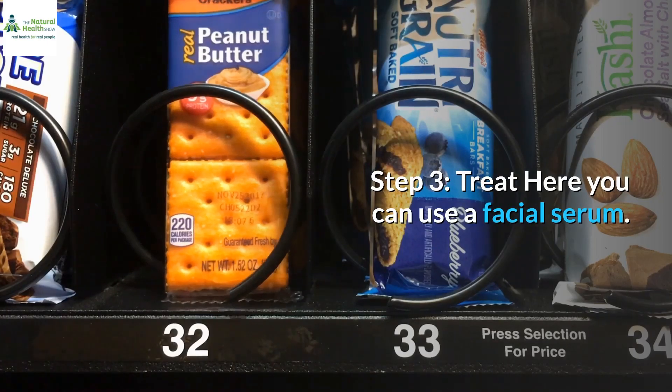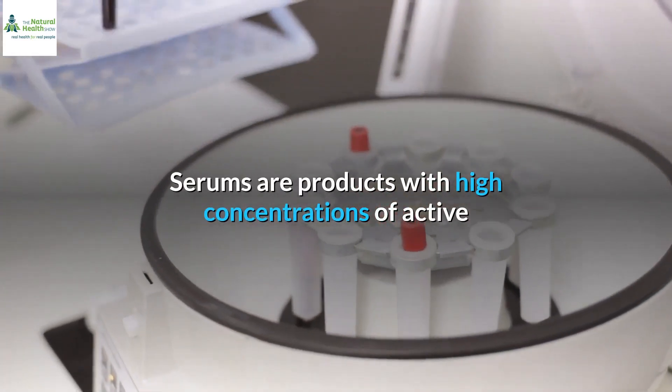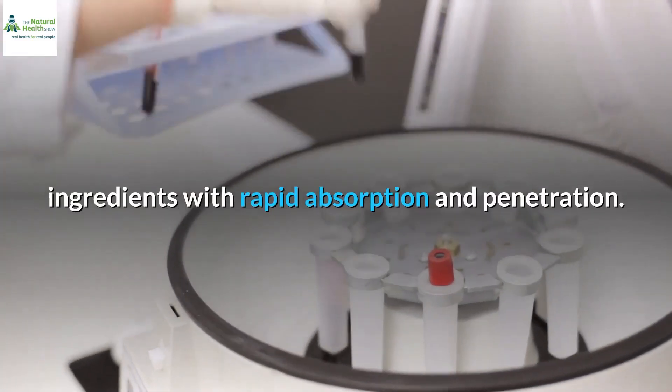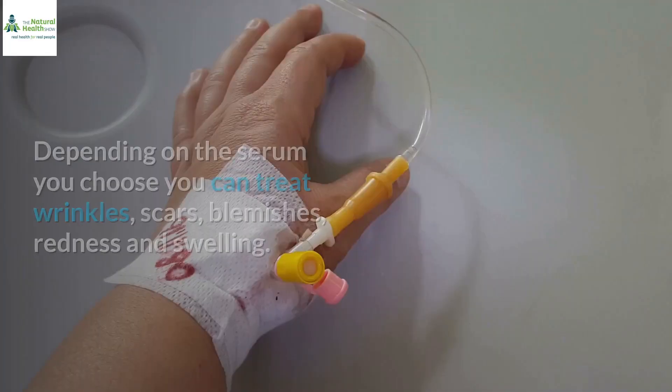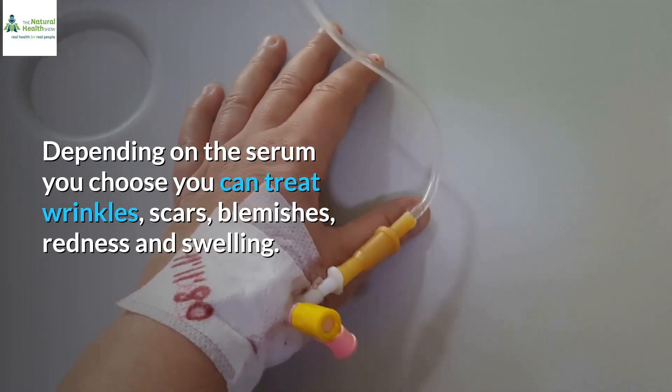Step 3: Treat. Here you can use a facial serum. Serums are products with high concentrations of active ingredients with rapid absorption and penetration. Depending on the serum you choose, you can treat wrinkles, scars, blemishes, redness, and swelling.